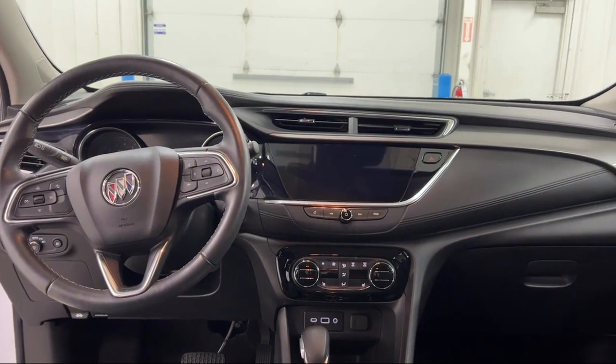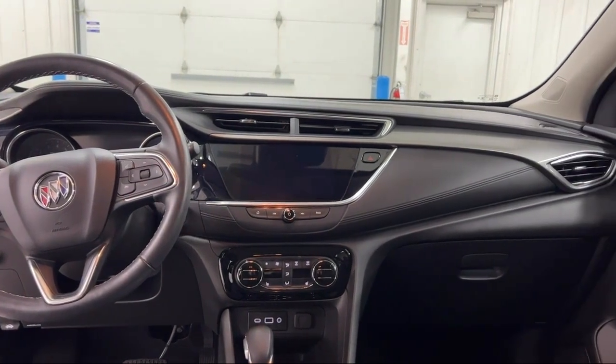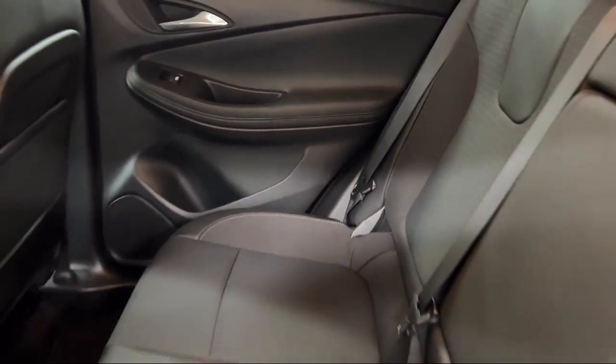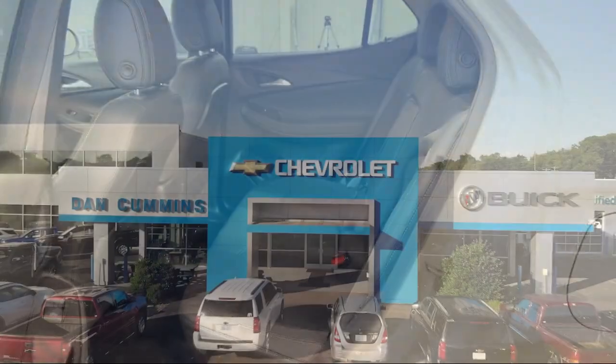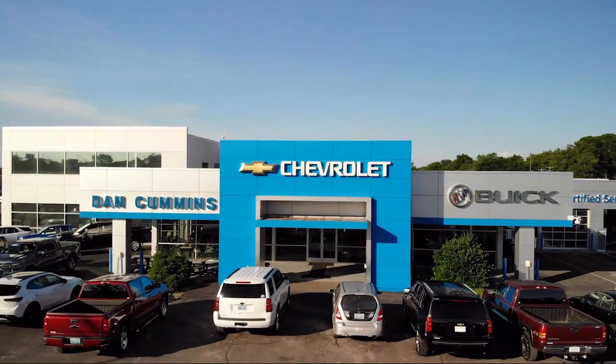That includes roadside assistance, and you get a 12-month, 12,000-mile bumper-to-bumper limited warranty. Come see us today at one of our convenient locations and drive for a Dan Cummins deal.